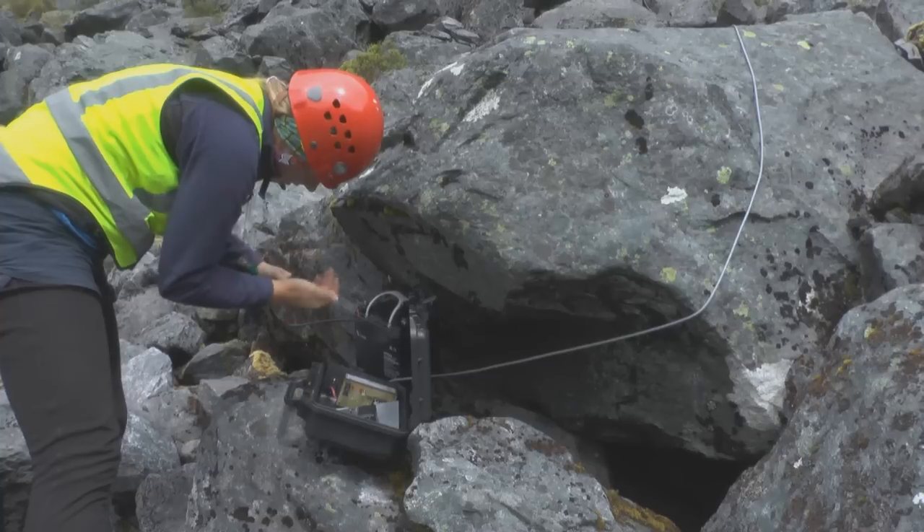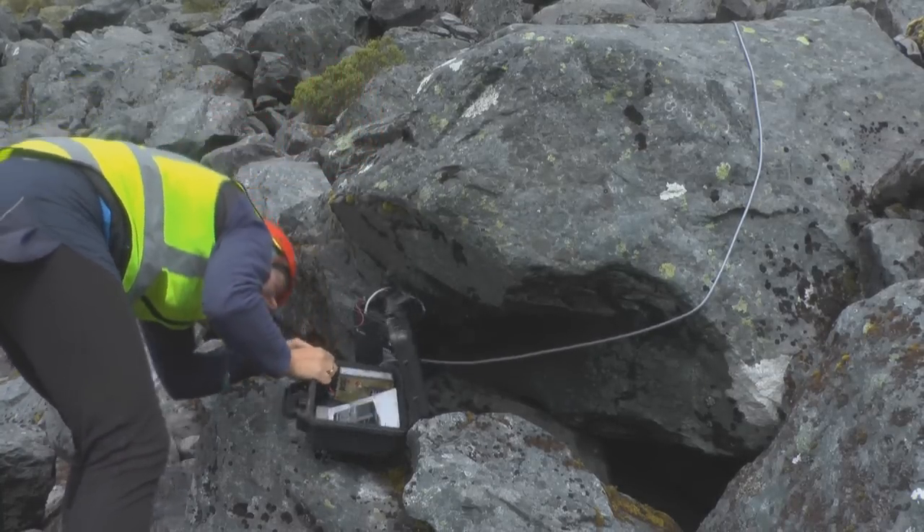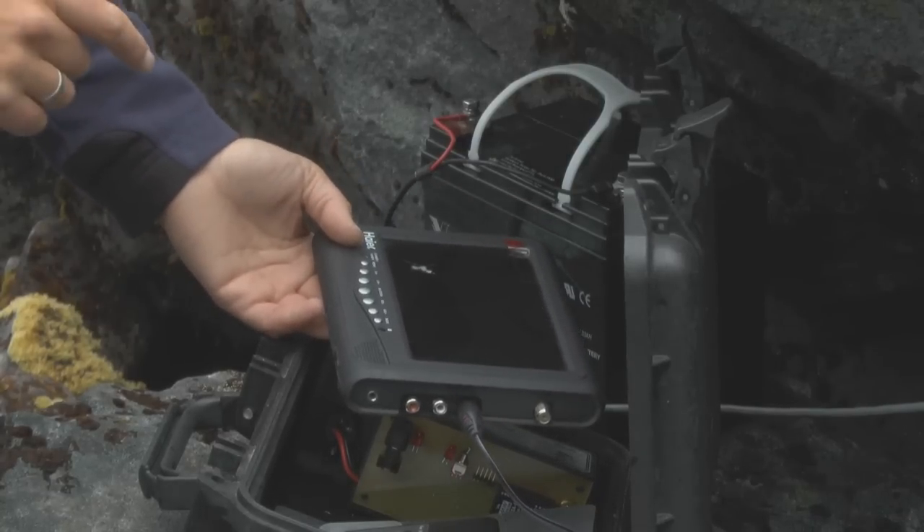I'm just here to check that the nest is still active and change the battery, and just check on the focus of the camera and everything, to make sure that if there's some sort of predation event we'll catch it on film.